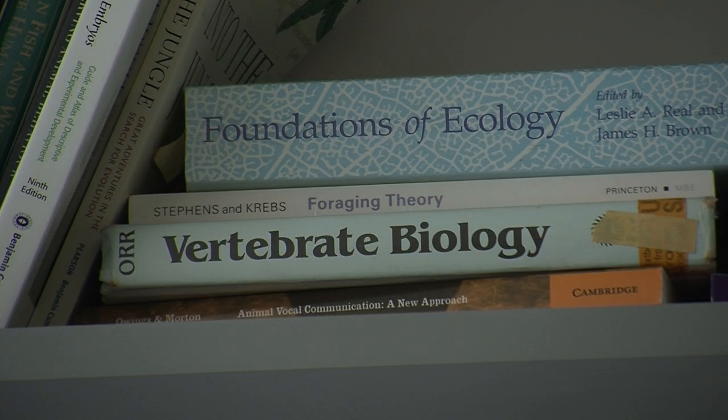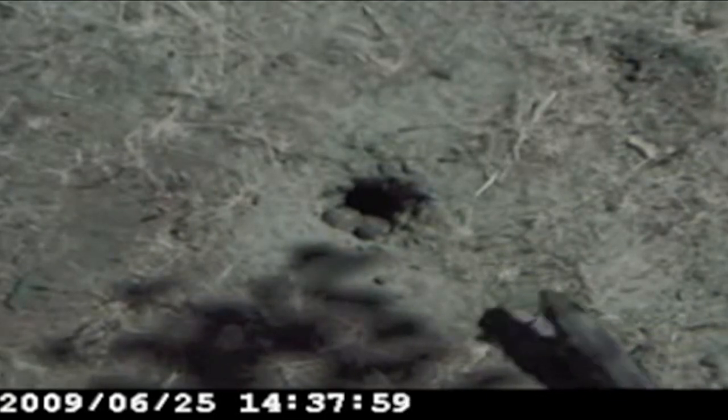Rulon Clark is a professor of biology at San Diego State. He's a snake guy, and this summer he's in Northern California studying the way rattlesnakes and ground squirrels play the game of survival.